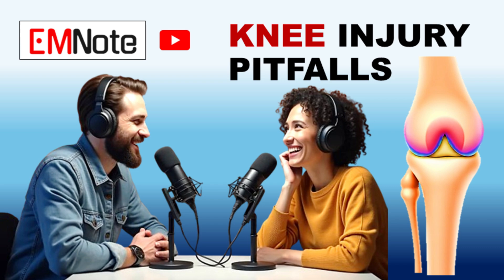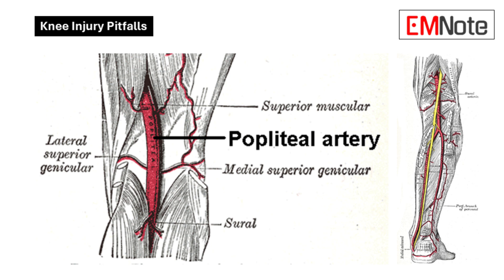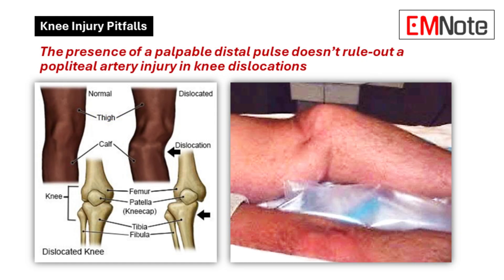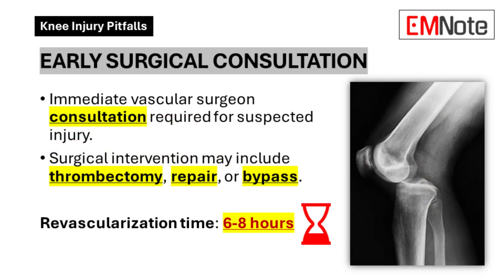To recap: we've been talking about why it's so easy to miss a popliteal artery injury with a knee dislocation — the anatomical challenges, the sneaky soft signs, and why it's so important to check carefully and keep checking. That six to eight hour window for revascularization is a stark reminder that we need to act fast. It all comes down to changing how we think about these injuries. Every single knee dislocation, we've got to consider this as a real possibility. We can't just check the pulse and call it a day — we've got to dig deeper and use those tools: Doppler, angiography. And if there's even a shadow of a doubt, get the vascular surgeon on board, because missing this can be devastating and life-changing for the patient.